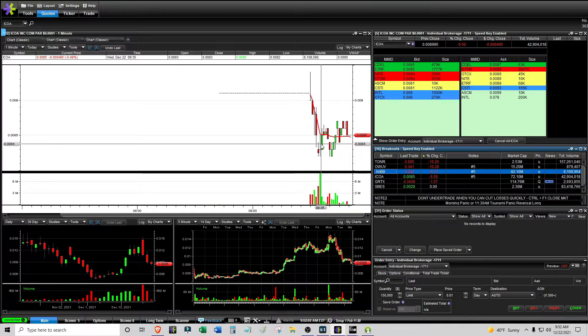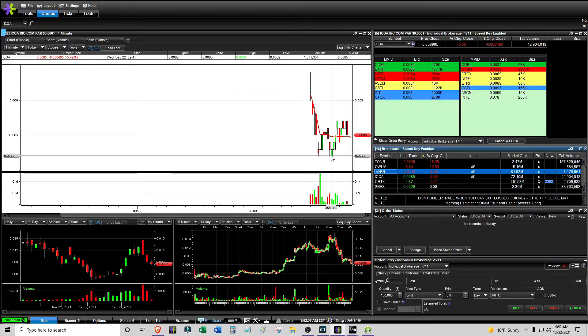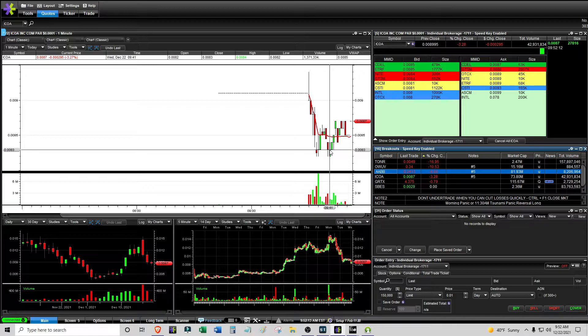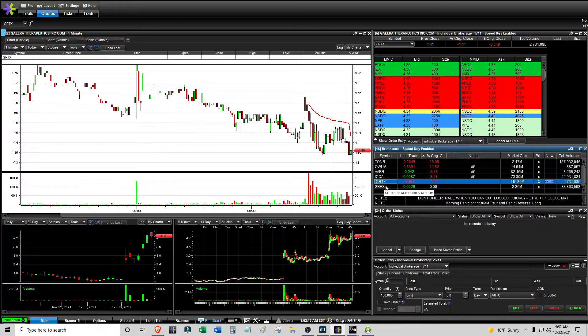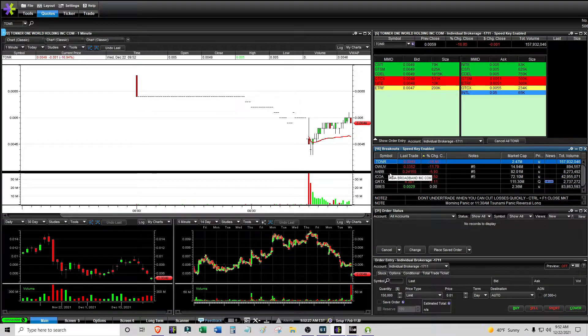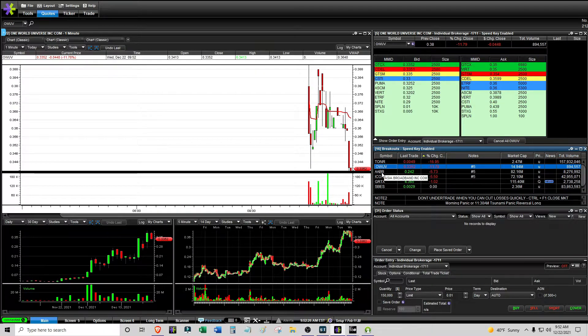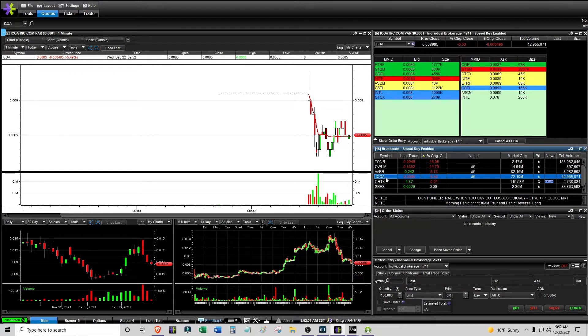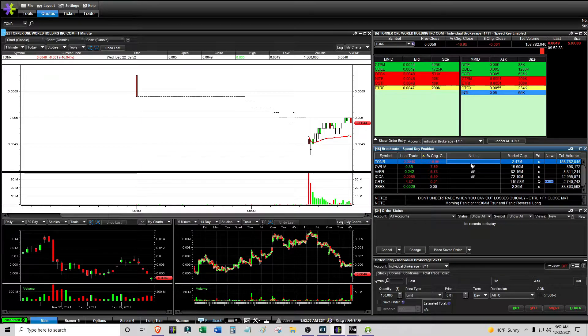ICOA did kind of offer one but I didn't like it because I wasn't watching it, and even if I had, I don't like how it was right at VWAP pretty quickly. It did do a double bottom but this thing is hard to trade — it's a sub-penny with a spread. Nothing with SBES. I'll keep watching TONR, OWUB, and AABB. One trade, could have done a lot better on the sell, was just too chicken, but definitely a step in the right direction.